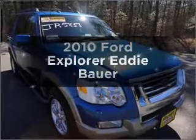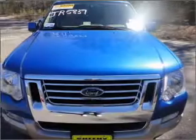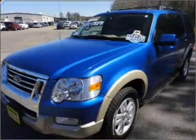Get noticed in this 2010 Ford Explorer. If you're looking for an automobile with great attributes, look no further. With a reliable six-cylinder engine that responds smoothly to its five-speed automatic transmission.